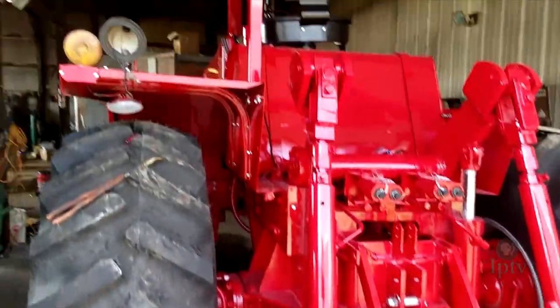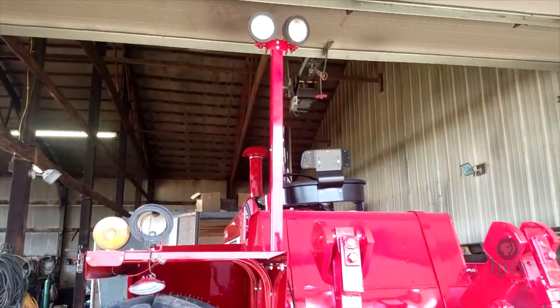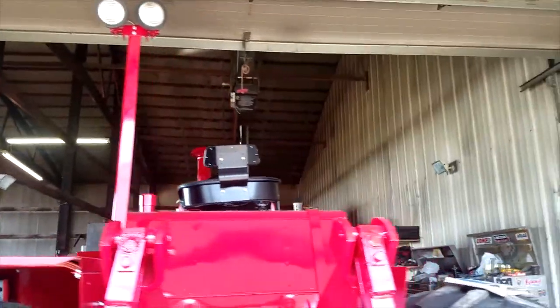Something my brother found was this optional light bar, which is pretty cool because you don't see a lot of them, and for field work it would have worked out great.